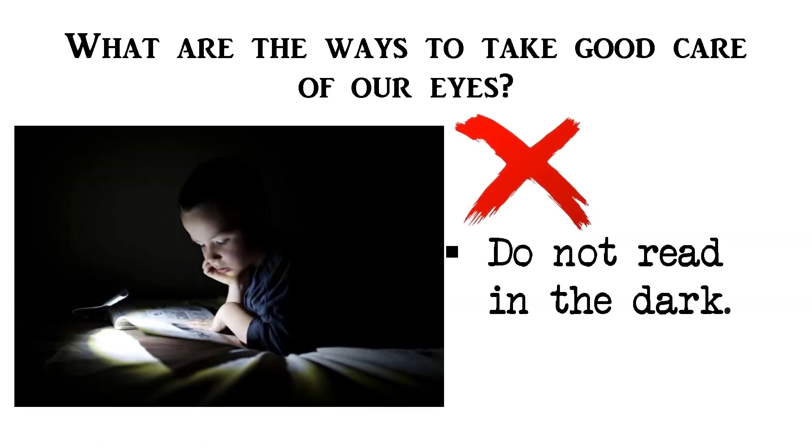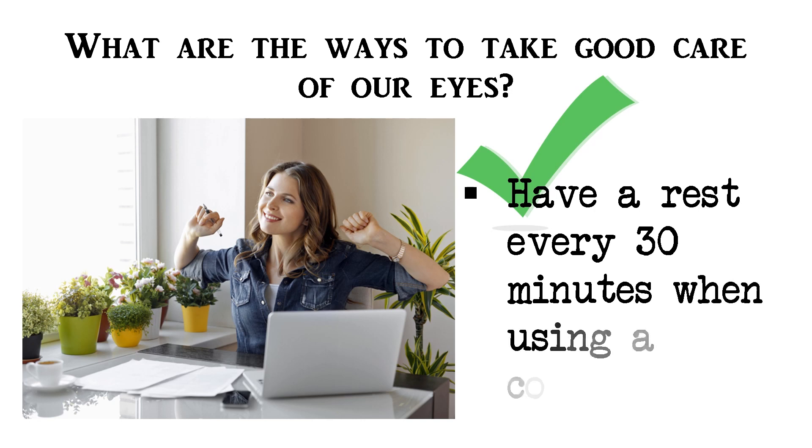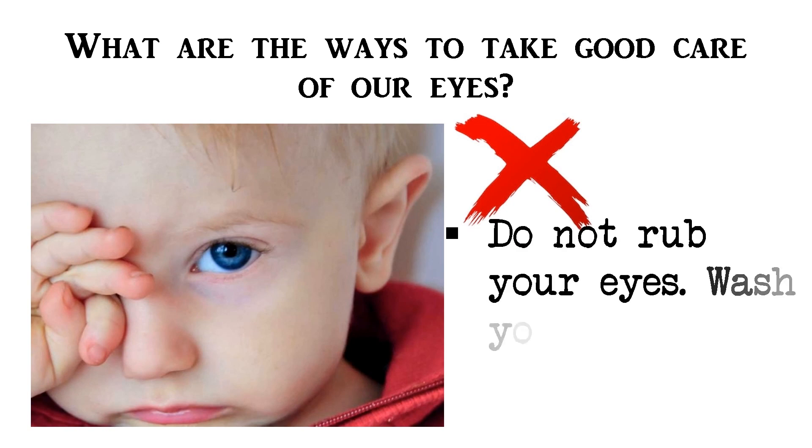Third, do not read in the dark. Fourth, have a rest every 30 minutes when using a computer. Fifth, do not rub your eyes.